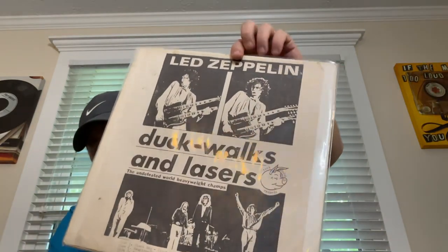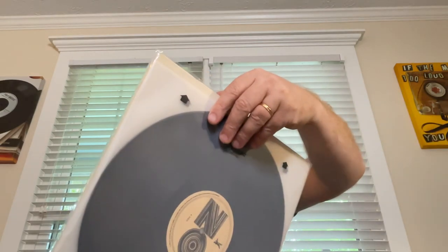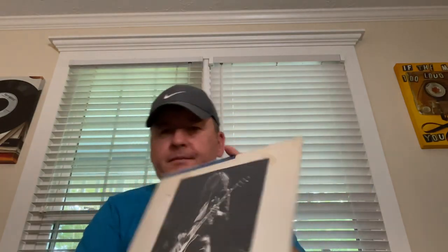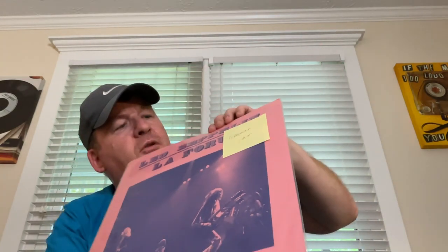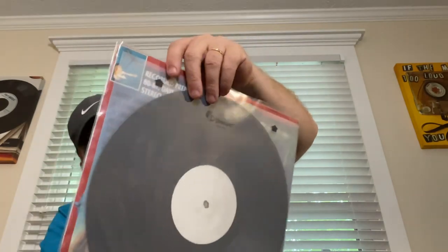Another interview, another picture disc with a nice picture — Robert Plant and Jimmy Page on the other side. Then Led Zeppelin Live on the Levee 1975. I have a note that it's a different color than the one on Discogs, so I'll have to upload this one. Then Bonzo's Last Stand — the last rehearsal — I think that's a recording of the last rehearsal which took place in September 1980.